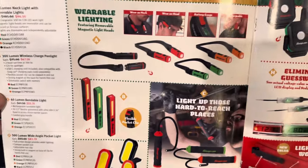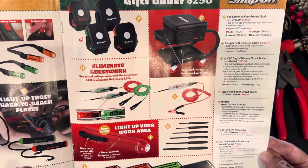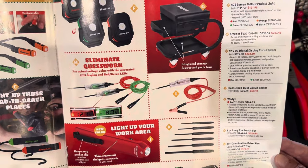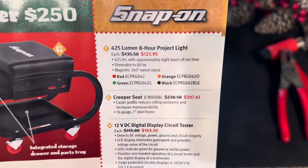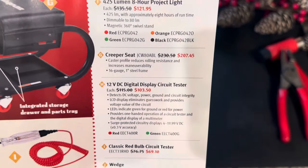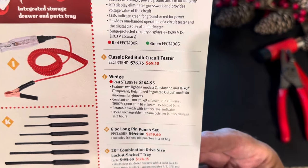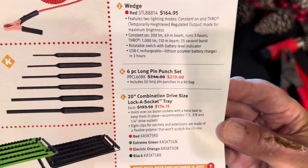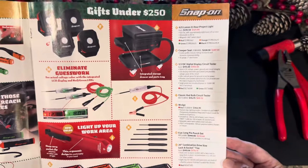Moving on to page seven — gifts under $250, so we've jumped up another $150. We've got some more lights, test leads, and tool storage. There's a 425 lumen project light, the creeper seat, and all these items on these pages have been on sale and discounted from Snap-on for the holidays.